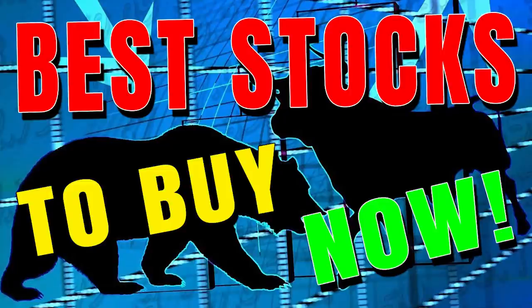The S&P 500 tracks the share prices of 500 of the largest public companies in the United States. As of October 29th, the S&P 500 had an average 10-year annual return of 13.9%. To qualify for the S&P 500, a company must be in the United States and meet the following criteria.